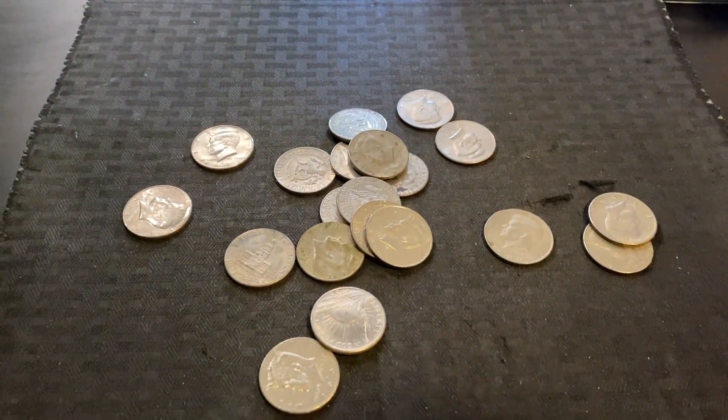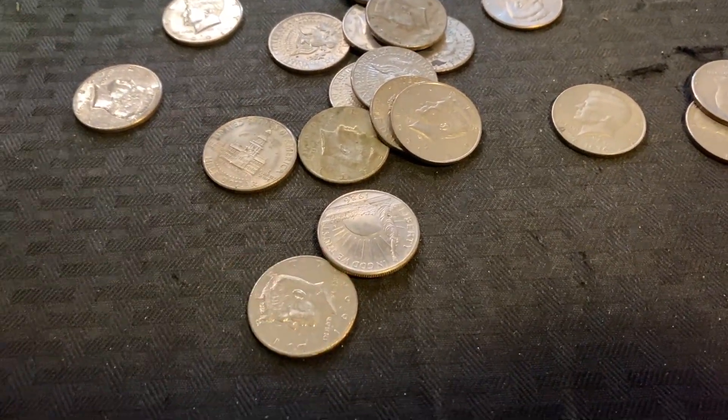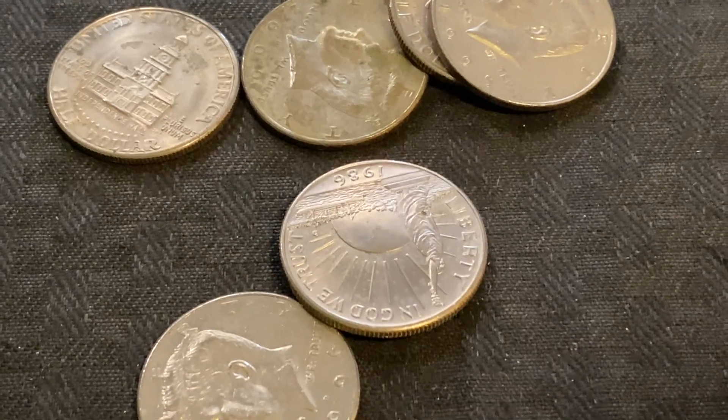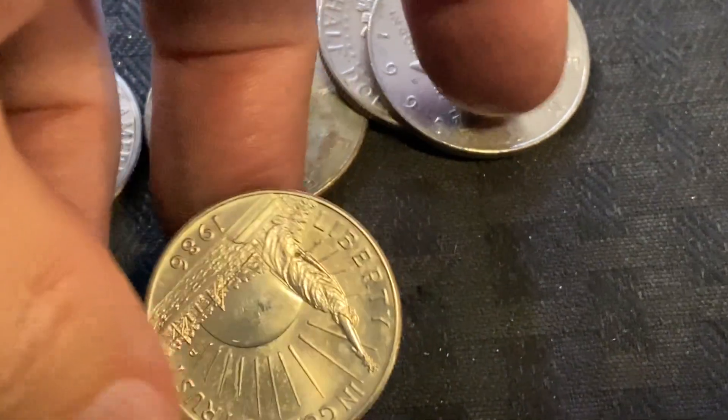And look what I just got in this roll right here. Right there guys, do you see it? It's upside down. See the giant sun there and the Statue of Liberty? That should give you a big hint as to what this is.